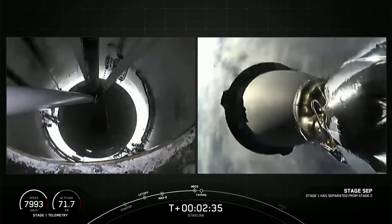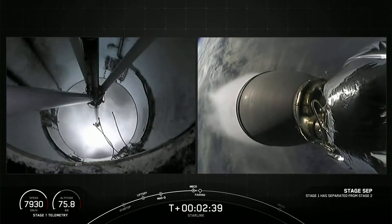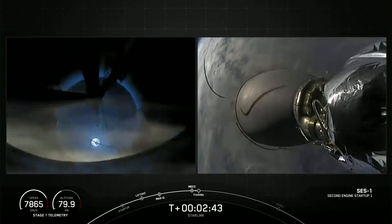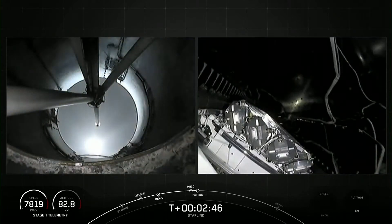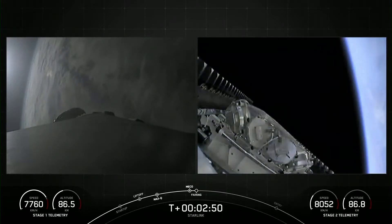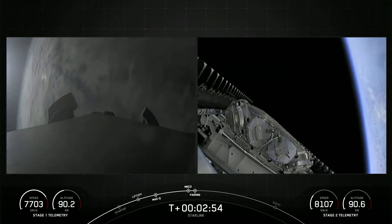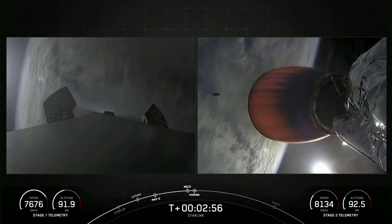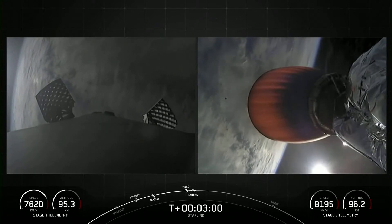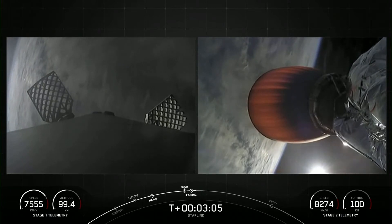Stage separation confirmed. Fairing separation confirmed. As you may have just seen, we had MECO, stage separation, SES-1 — the MVAC engine on your right-hand screen lit up — and we had fairing deployment.